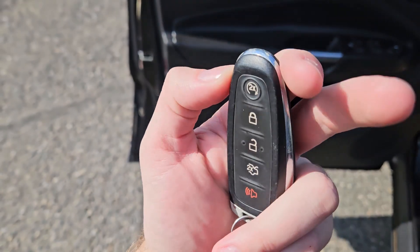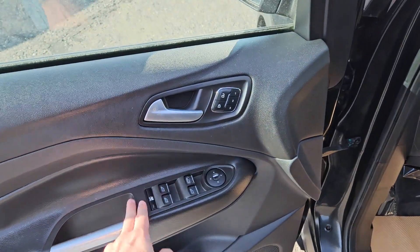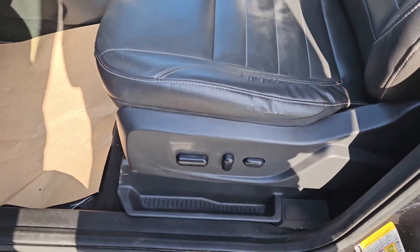This vehicle has a remote start so there's no need to go outside to warm up your car. You also have power windows, power mirrors, and power locks, as well as three memory buttons for your power adjustable driver seat.